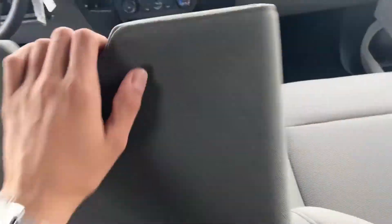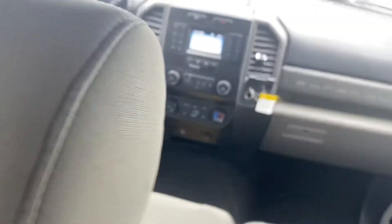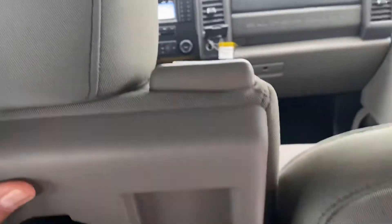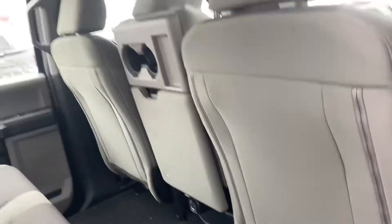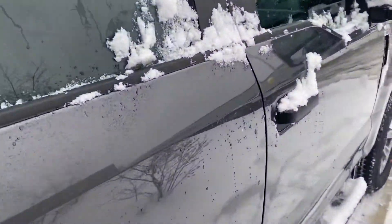There's a little compartment in the middle and this one turns into a seat so you can easily put another person in there. This truck has the 6.2 V8 engine and the 6-speed transmission, which is really good.